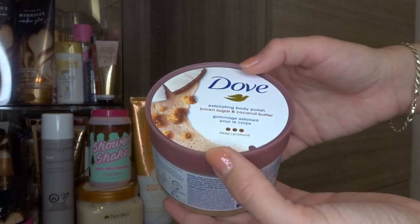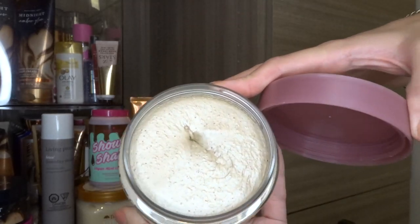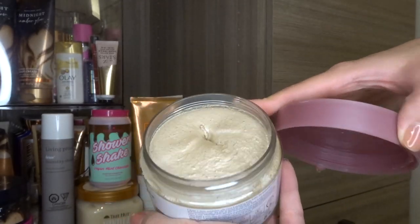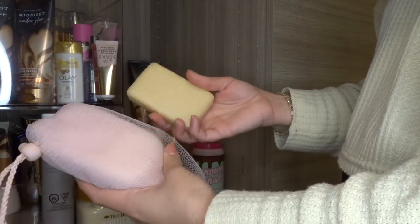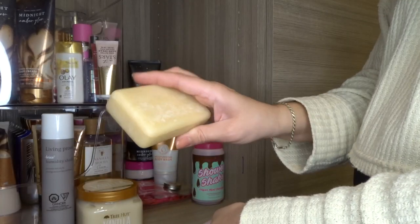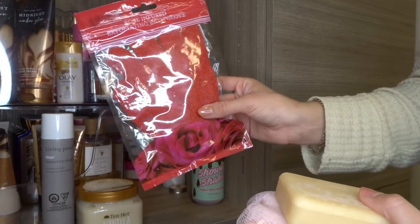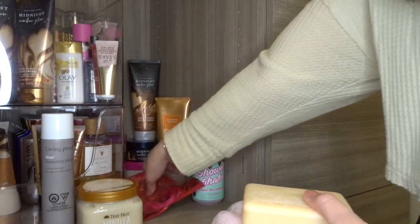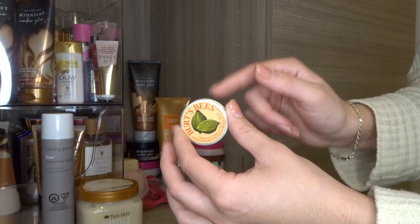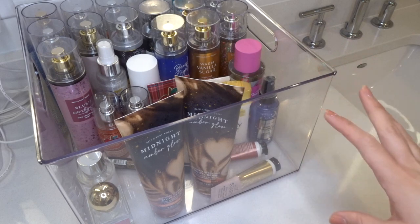I am so excited to try the Dove scrub, you guys — I've heard great things about it and it definitely has some shimmer to it. Also back here I have my two soap bars: a lavender one from Trader Joe's and one from Dionys Goat Milk. I've also got a rose-infused exfoliating bath glove that I definitely need to try in one of my shower routines. And I've got an extra Burt's Bees Cuticle Cream that I need to put with my nail polish.